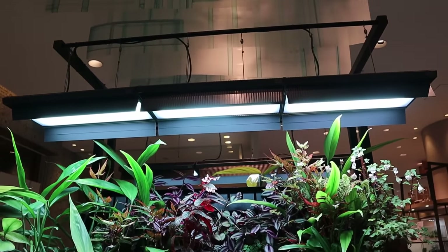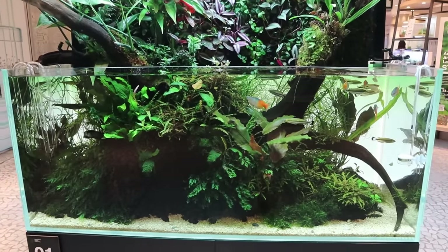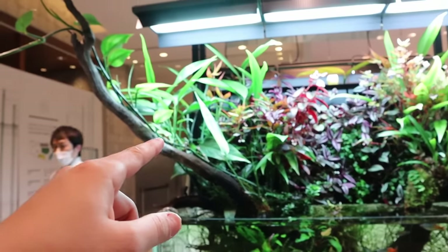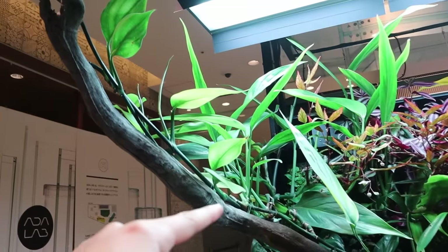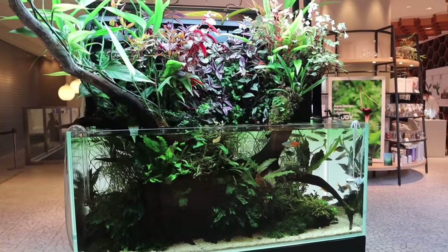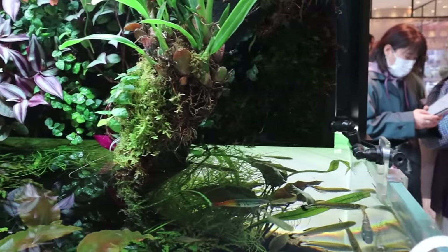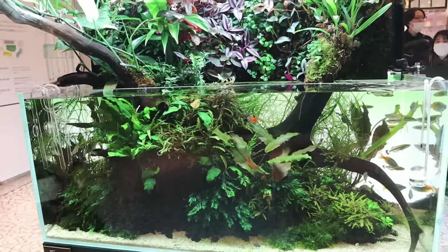You've got three lights on here — the ADA Solar RGB. One of my favorite things about this tank is this driftwood. Look how it comes out of the tank and the plant has just been growing up on it and now it's hanging over — really unique and stunning. You can see there's CO2 in here, and you've also got a misting system to mist all the mosses and the emersed growth so that they don't dry out.